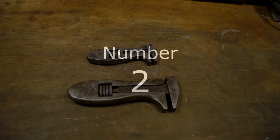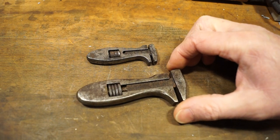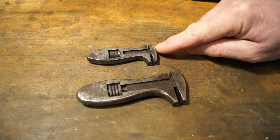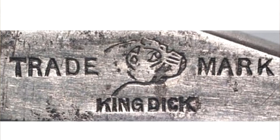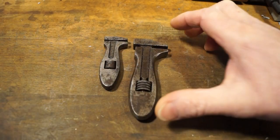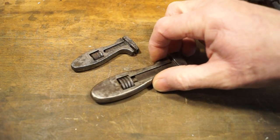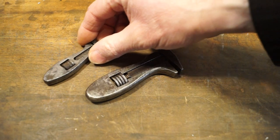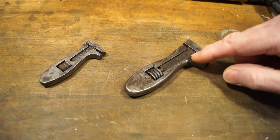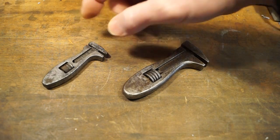Another favourite of mine is the King Dick spanner. These two are of great interest because they both have early markings on them. This one just has the trademark and the little bulldog, and this one has the bulldog by itself. One of these is older than the other — I think this is the older one. I can't remember exactly when they were made but I'll put the dates at the bottom of the screen. I believe the bulldog by itself marking was from 1885 onwards.